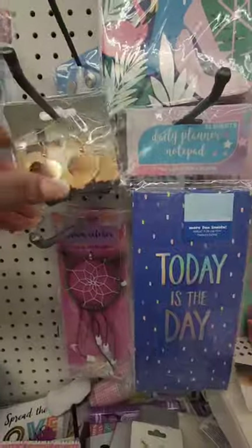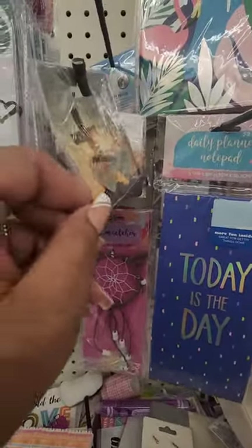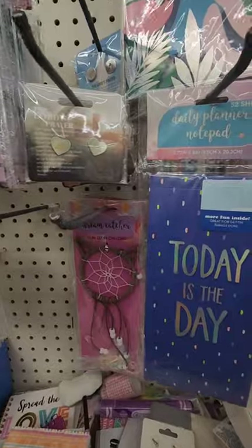They have the Lord's Prayer with these heart earrings — how cool is that? It actually has the Lord's Prayer on it.